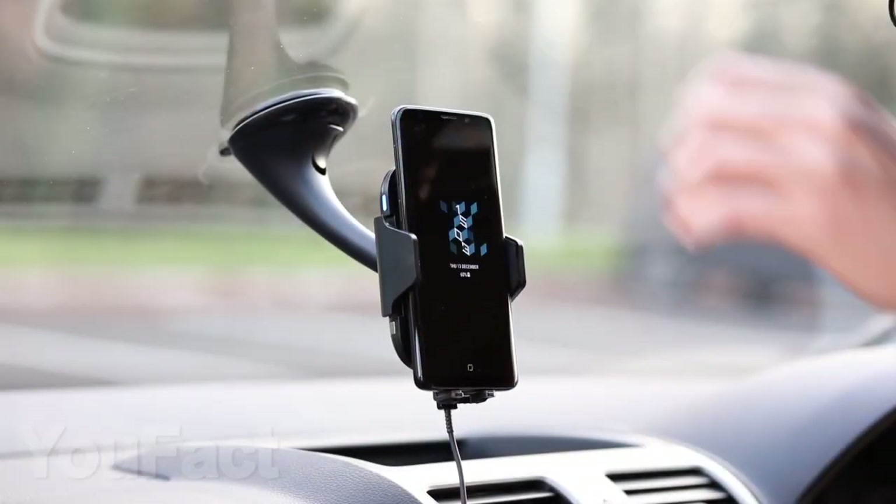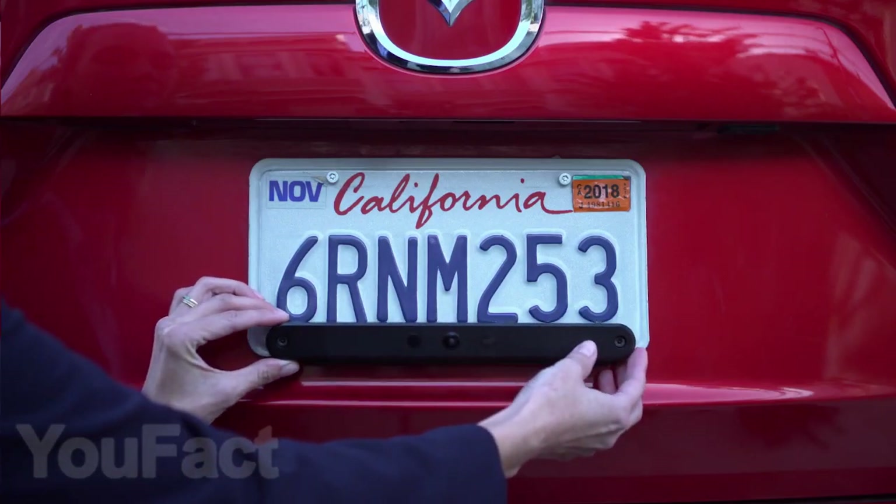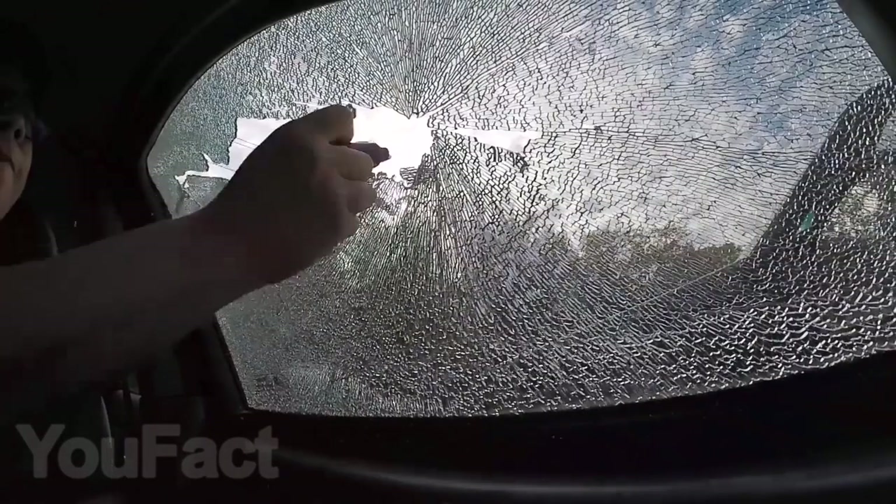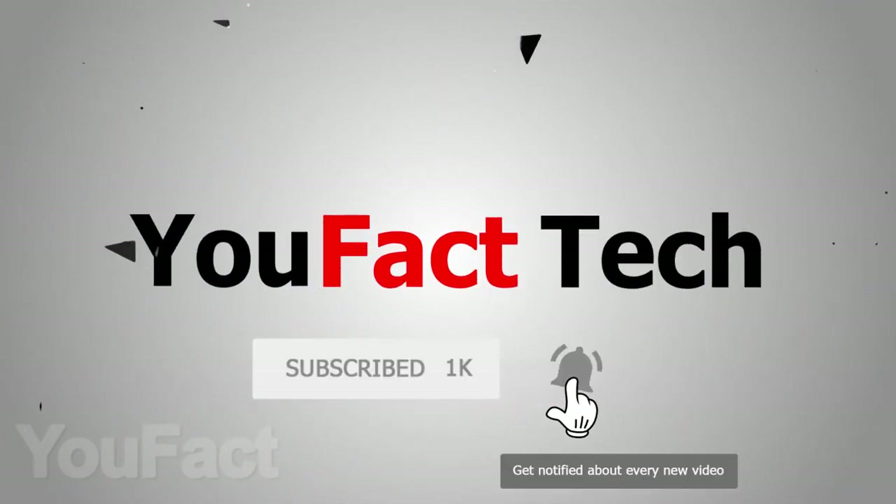Hi friends, today we will show you 10 cool and super useful gadgets every driver needs. As usual, you will find the links to all the gadgets in the description under the video. And to be the first to know about our new videos, subscribe to the channel and press the bell icon.